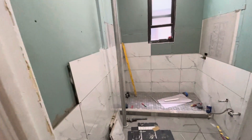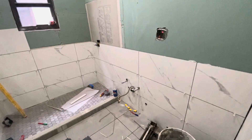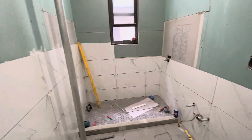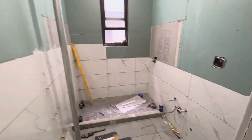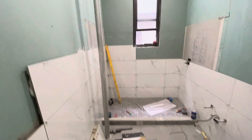They completely gutted the bathroom, so you're going to have a brand new bathroom with beautiful tiles. There's going to be a shower with glass doors, and then a vanity, mirror, and toilet over here — everything brand new.